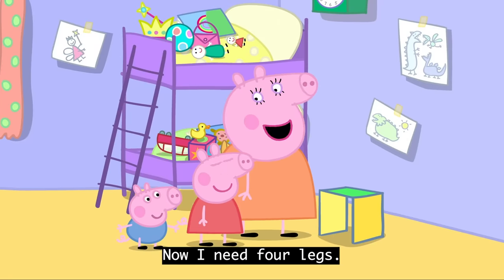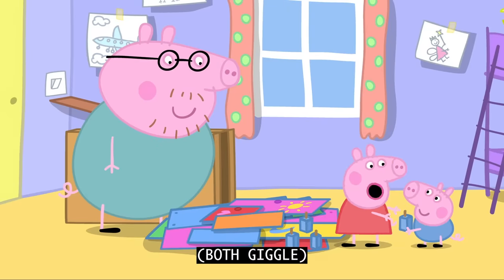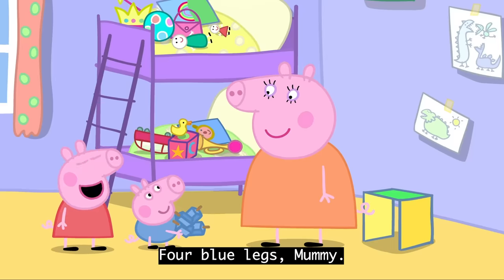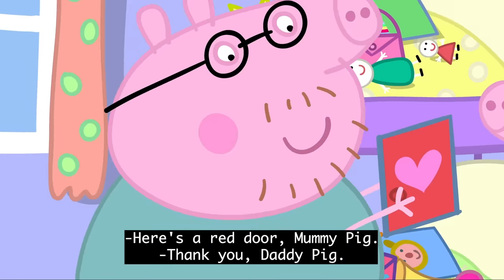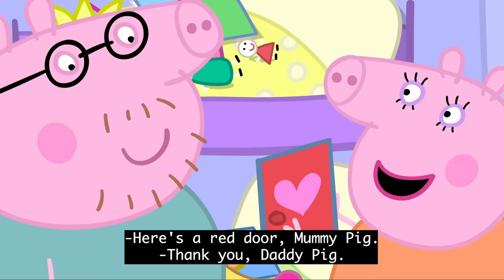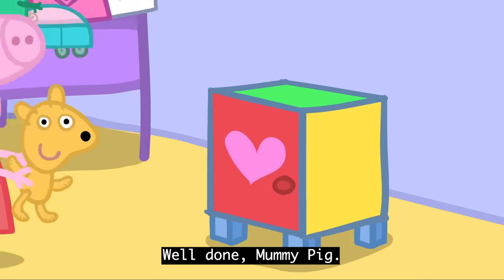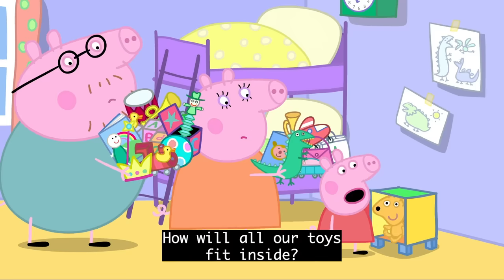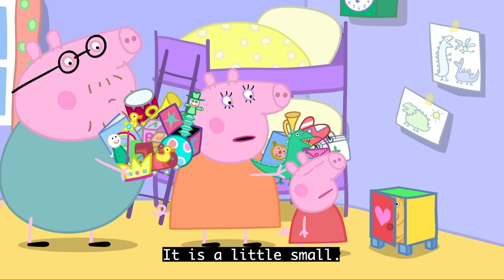Now I need four legs. One, two, three, four. Four blue legs, Mummy. Lovely. We'll have this done in no time. Here's a red door, Mummy Pig. Thank you, Daddy Pig. There! Finished. Well done, Mummy Pig. It's very tiny. How will all our toys fit inside? It is a little small.